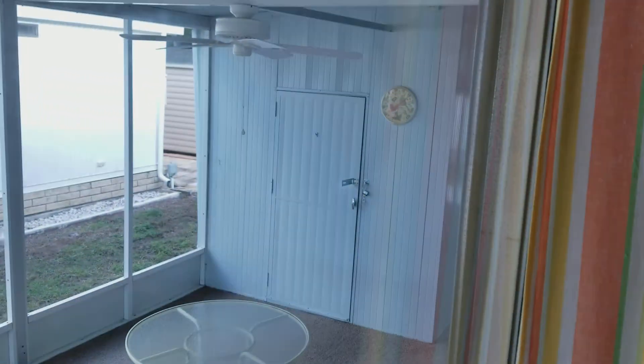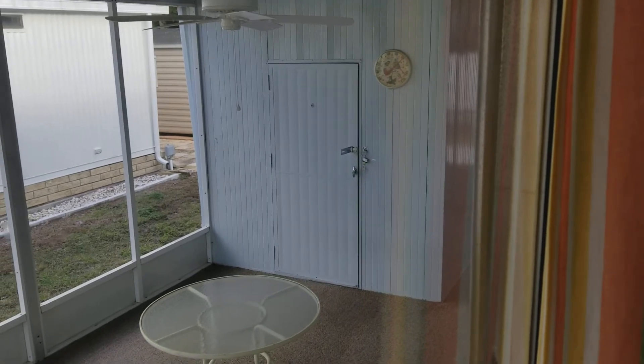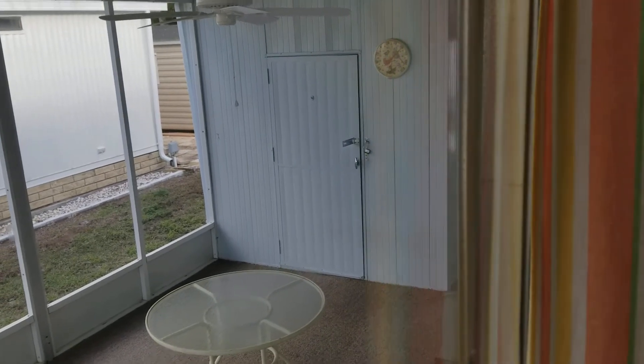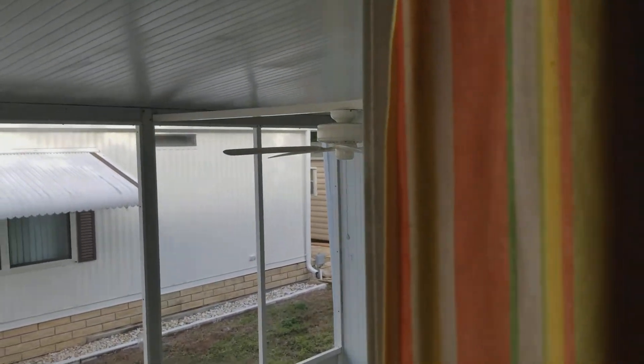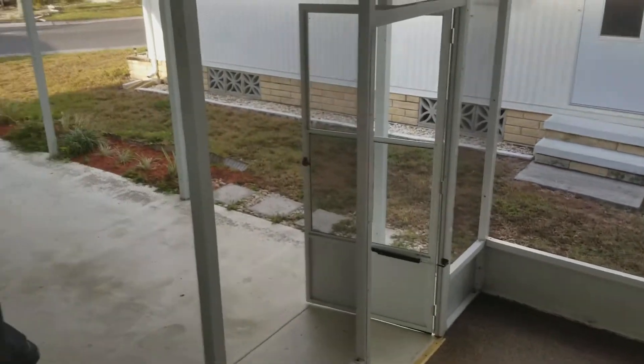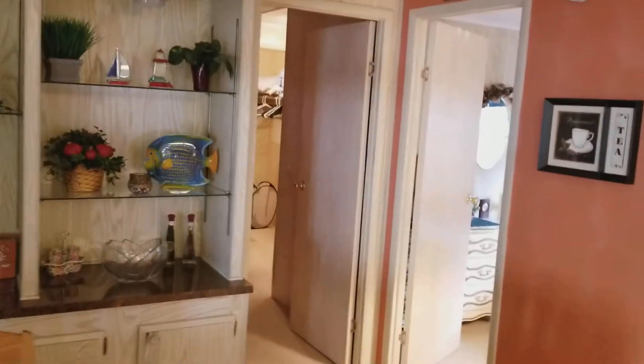Inside the outdoor shed is a newer washer and dryer that stay with the unit. It's got an enclosed sun porch, a one-car carport, and a large backyard with a patio deck. And it's on a corner lot, so you get extra privacy.